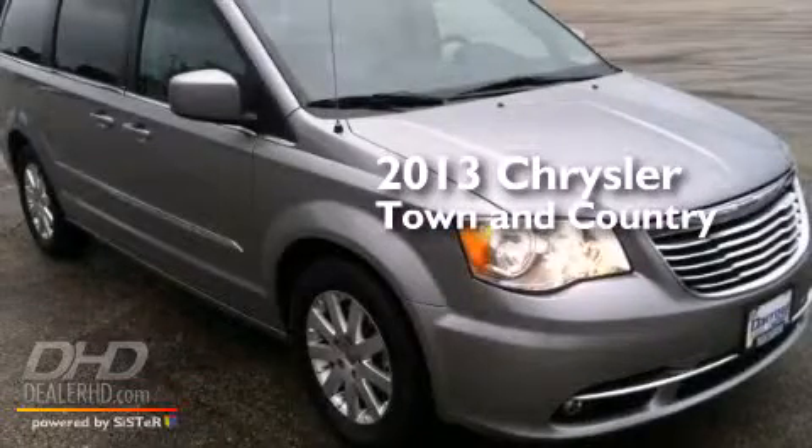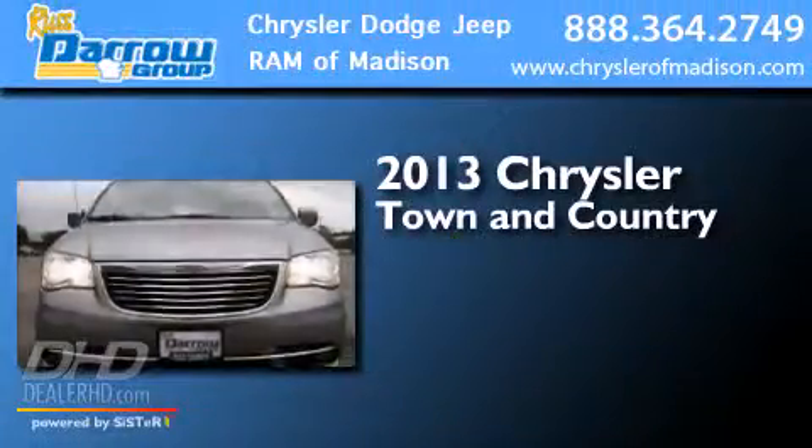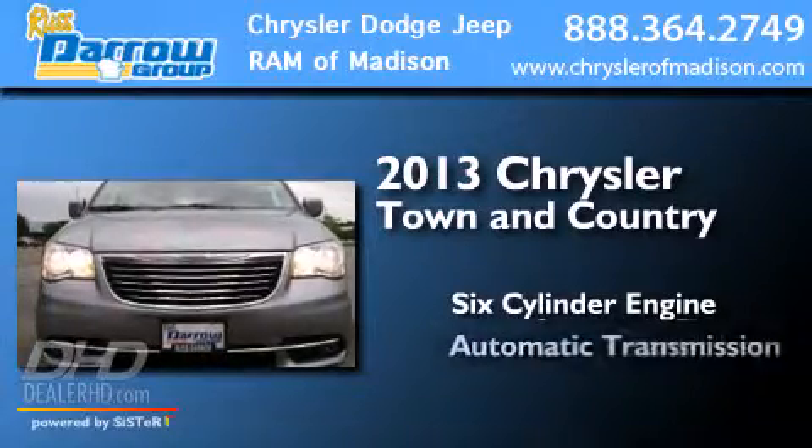This is a 2013 Chrysler Town & Country. It has a six-cylinder engine and an automatic transmission.